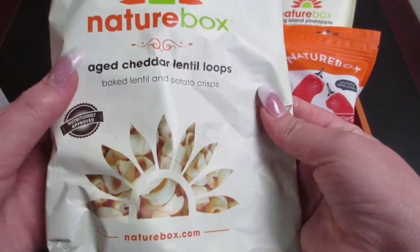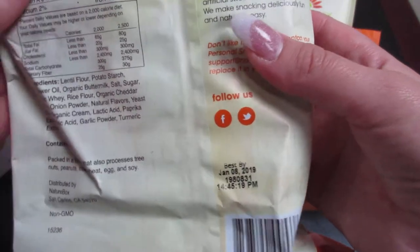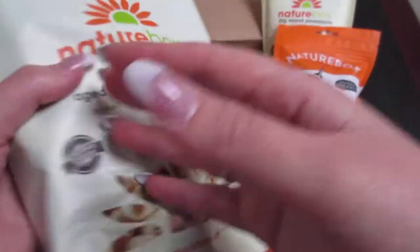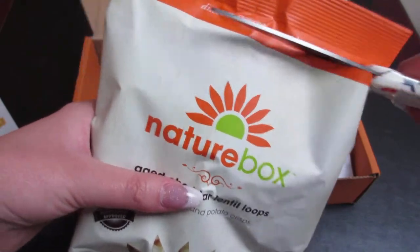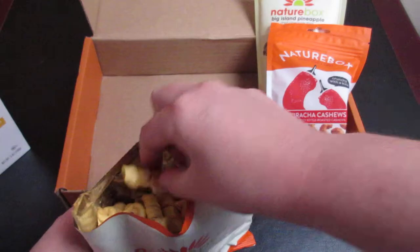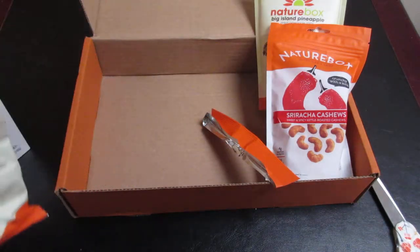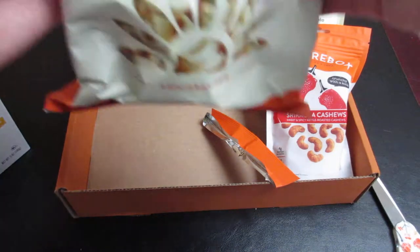The next thing we have are some aged cheddar lentil loops. These are kind of like Cheetos — that's what I'm thinking of. Let's go ahead and cut this open and try one. Oh look at that, aren't they cute looking! These are really good. If you like that sort of thing, they taste like the cheddar rice cakes you can get at the grocery store, only they pack more of a cheesy punch. They're definitely very good.